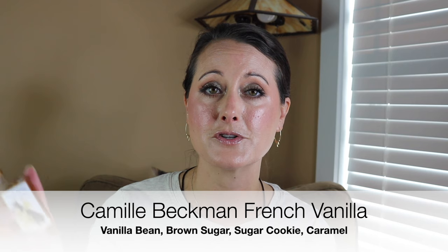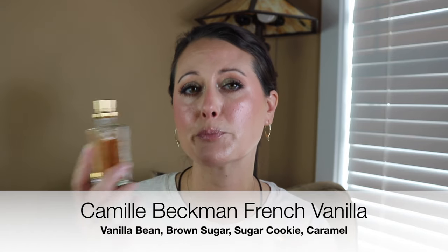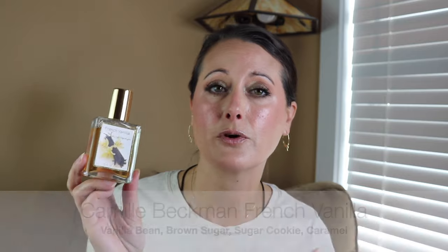I also layered over that my Camille Beckman French Vanilla perfume. I think this is on sale for $10 right now. This is vanilla — it's just a really warm, pretty simple vanilla. Nothing groundbreaking, kind of a little bit perfumey, more perfumey than it is gourmand. I really love it. It does not last very long — you can get maybe 30 minutes to an hour out of this before you need to reapply. But I love having it in my collection. It's just an easy-to-reach-for vanilla, and I love layering it.